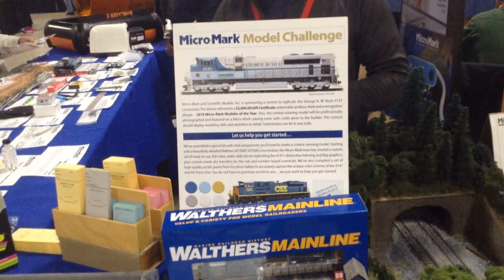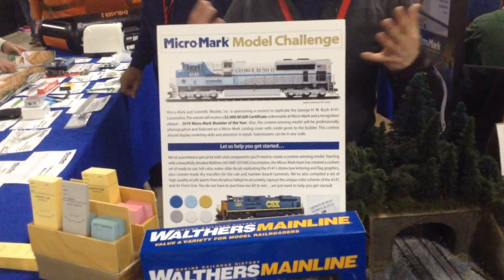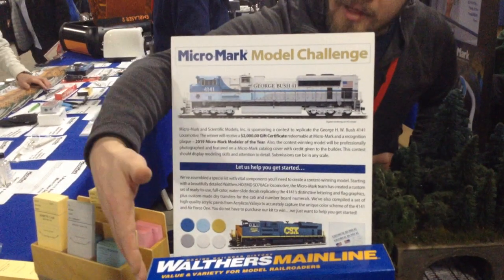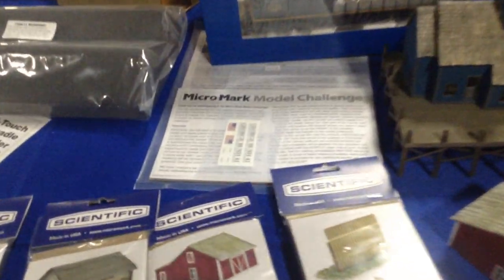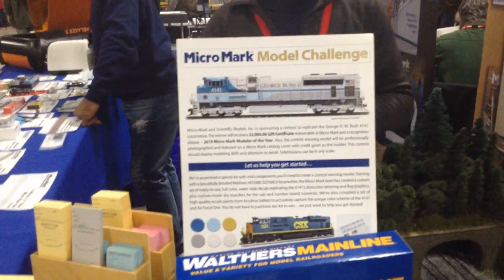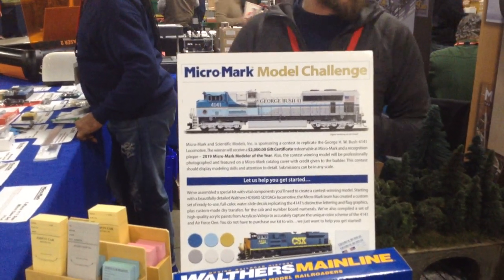Register at www.micromark.com — it's $2,000. It can be done at any scale. You do not have to buy the kit, but I recommend that you at least buy the decals because they're very exclusive and would be very hard to replicate on your own. We also have a paint set that goes with it that can ease your search for the right colors. You can send us photographs of it, we'll pick the top five, have them shipped in, and a very strict judging session will determine the winner and the $2,000 recipient.